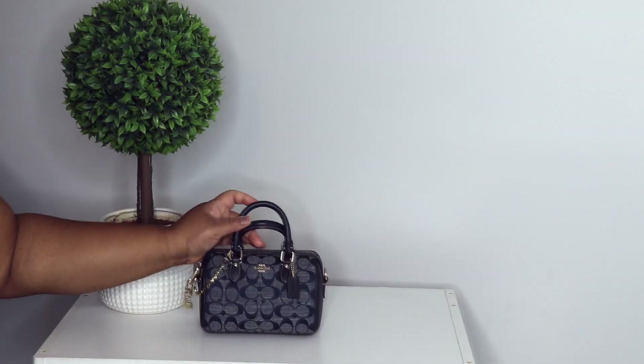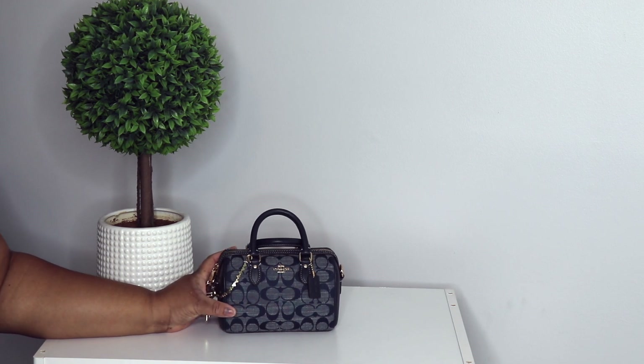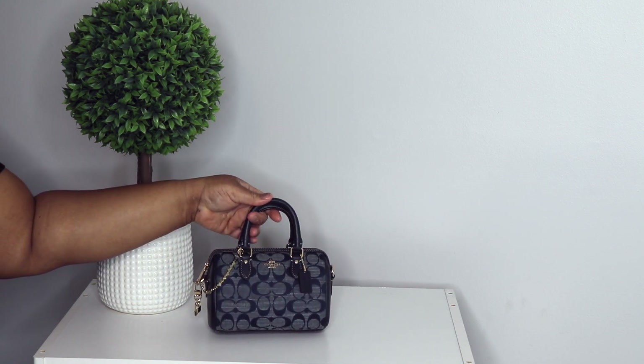Next is my mini Rowan in denim — this was from 2023's denim collection. Y'all know I love these mini Rowans. I have a few of them, and I absolutely love this bag.